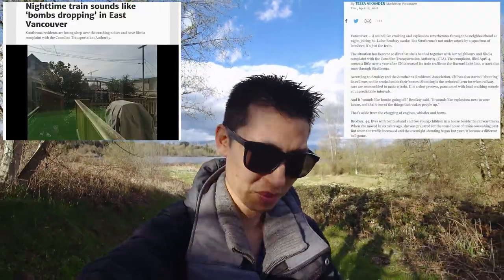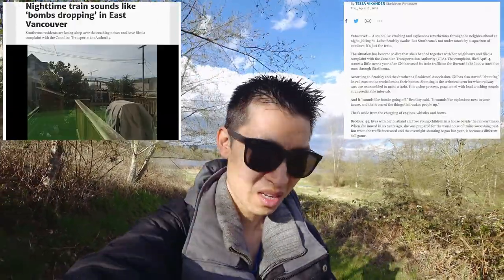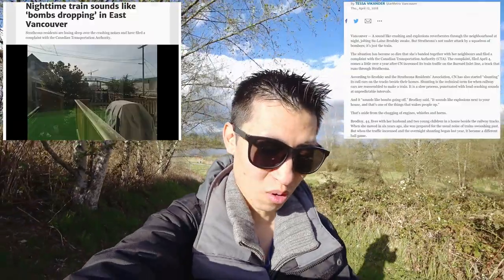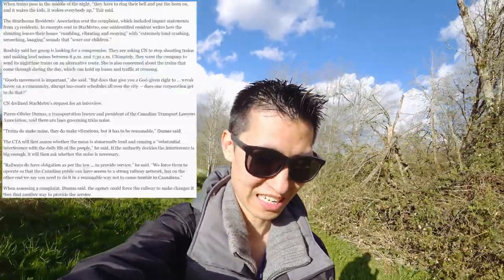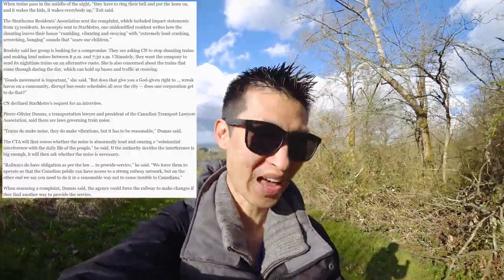Brodsky, 44, lives with her husband and two young children in a house beside the railway tracks. When she moved in six years ago, she was prepared for the usual noise of the train swishing past. But when the traffic increased and the overnight shunting began last year, it became a different ballgame. So because of this, she and the residents in general are filing a complaint. They say the extremely loud crashing, screeching, banging scares the children, and basically they say it's a health issue — having to wake up in the middle of the night.